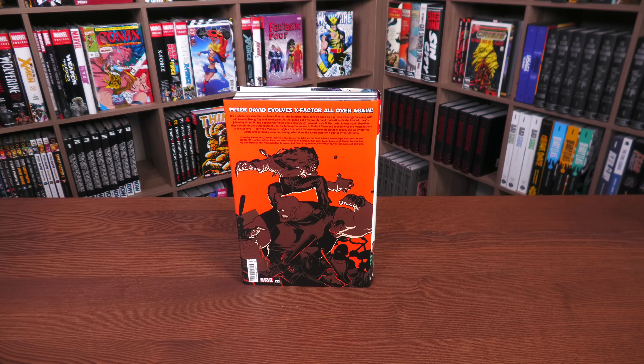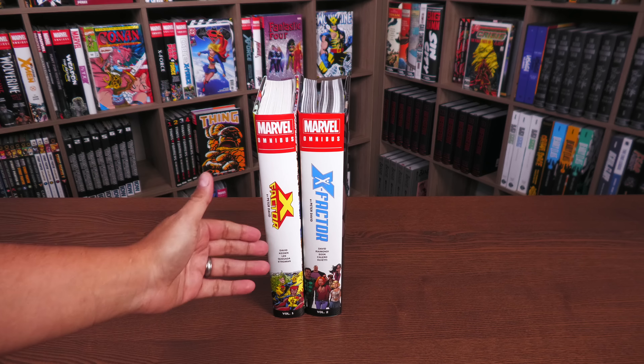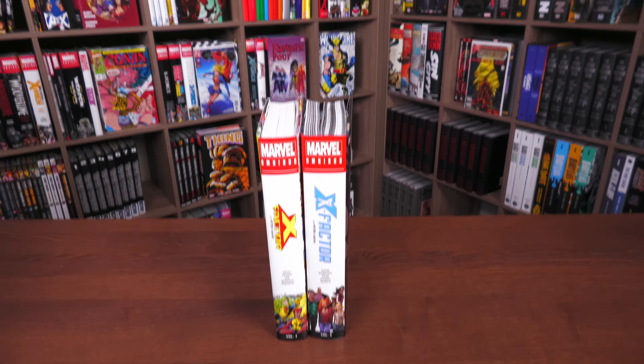One thing I want to note is that the spine has changed. If we look at the Volume 1 logo, it's different from Volume 2. This is the X-Factor Investigations era, whereas Volume 1 is the classic X-Factor era. Marvel has done this before — similar to New Mutants — and I'm assuming Volume 3 will have the X-Factor Investigations design. There is a new spine design going forward.